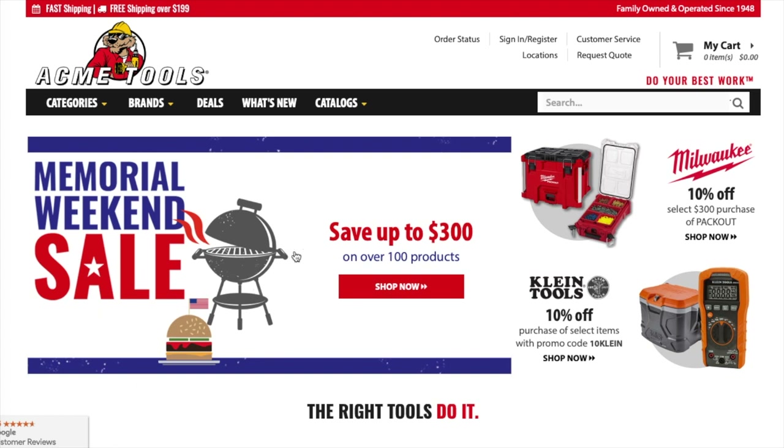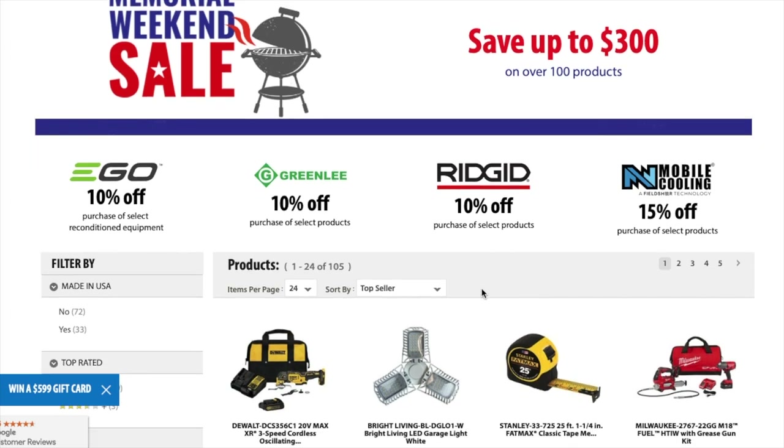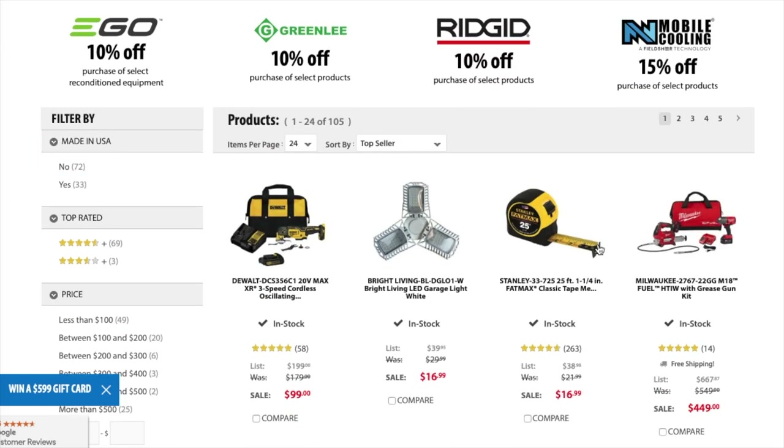All right, let's get started. It says shop up to $300 off over 100 products. You can select pretty much any of these brands here at the top, and I'm just going to go over the list.